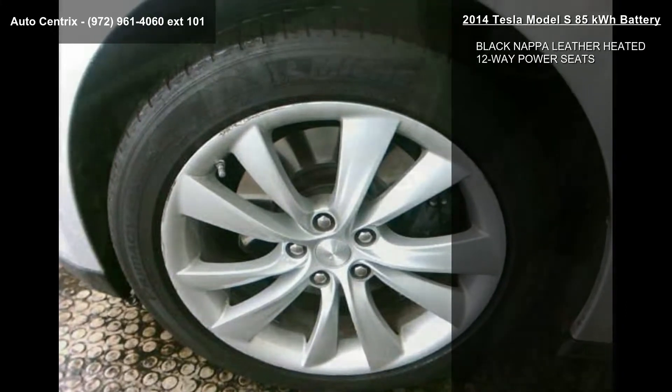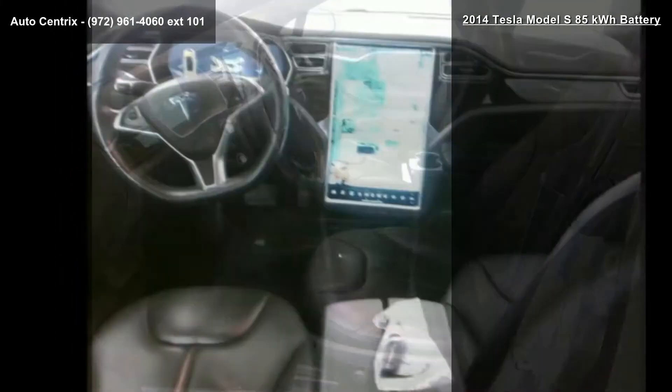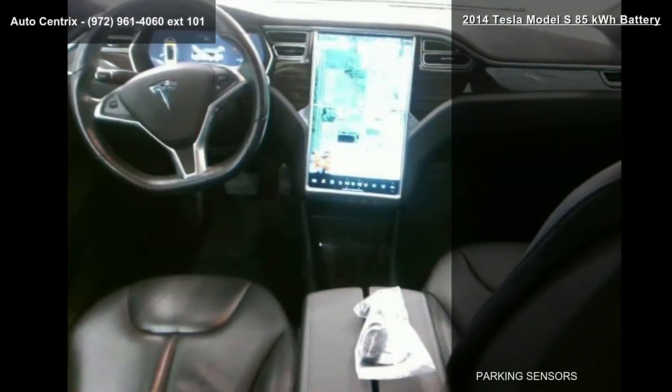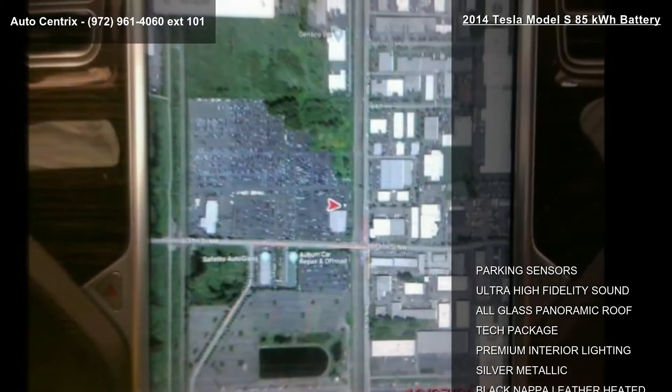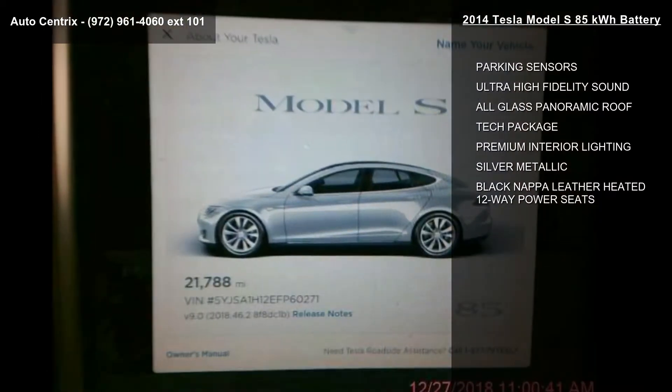This vehicle's top features include parking sensors, ultra-high fidelity sound, all-glass panoramic roof, tech package, premium interior lighting, silver metallic and black Nappa leather-heated 12-way power seats.